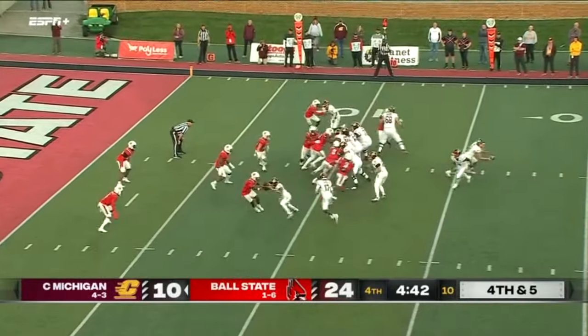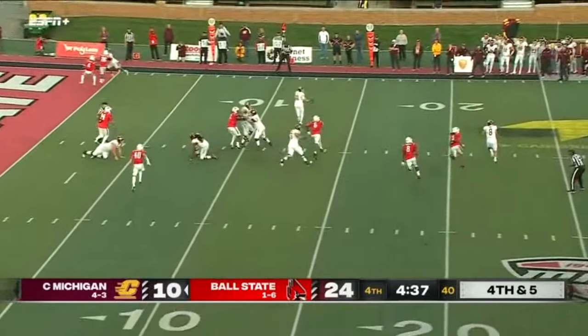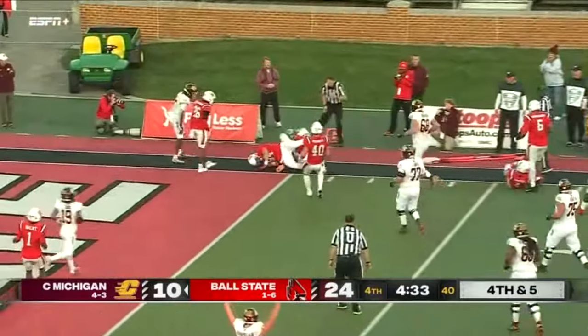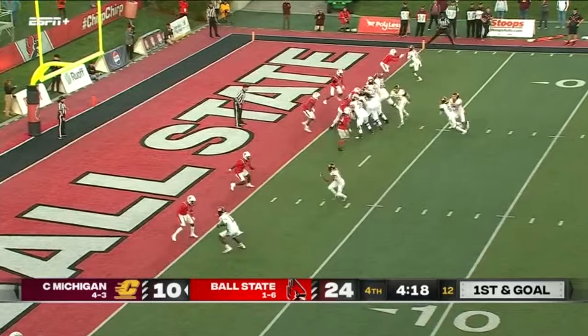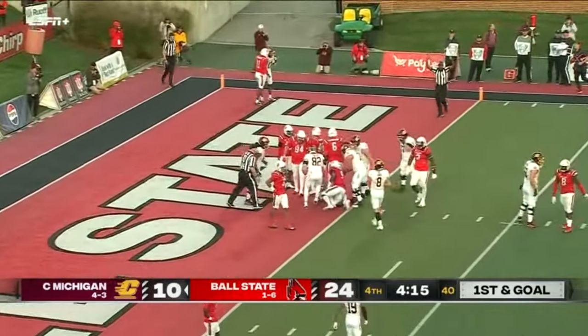Need a first down — Bauer on the rollout, looking, now going back the other way. He's got a man wide open, got it to him — end zone, 4:20 left. Bauer — Lukes straight ahead to the end zone. Touchdown Central Michigan.